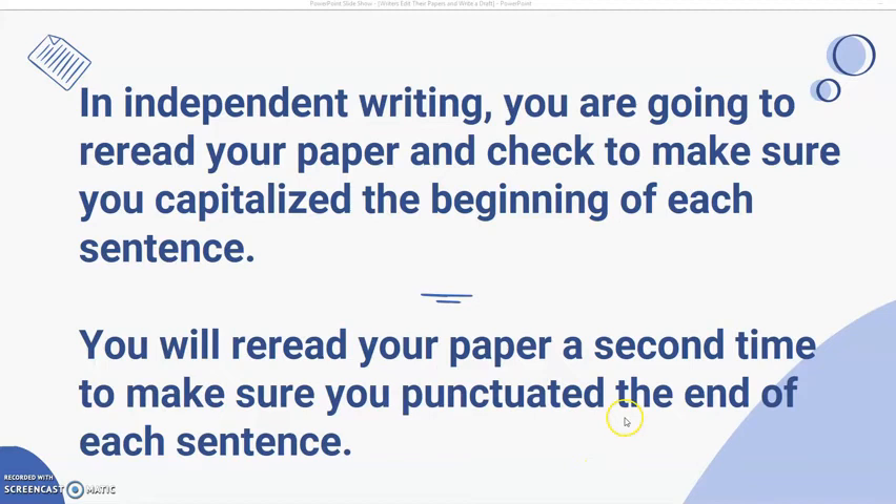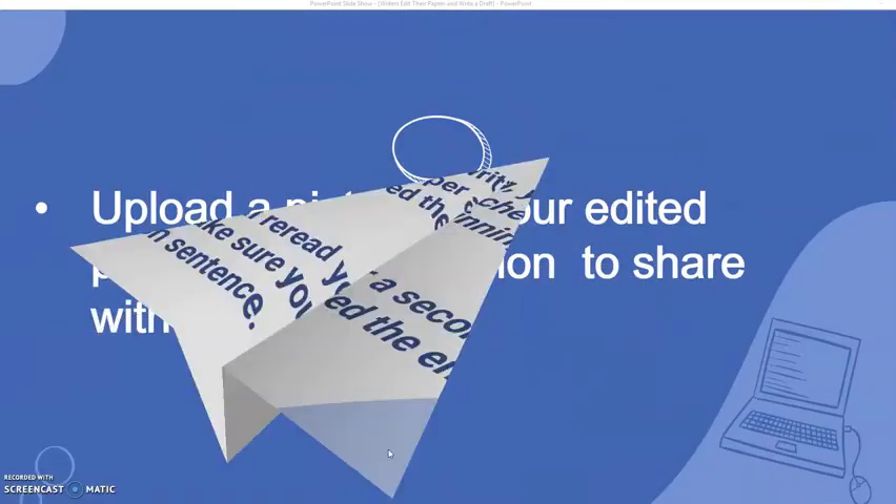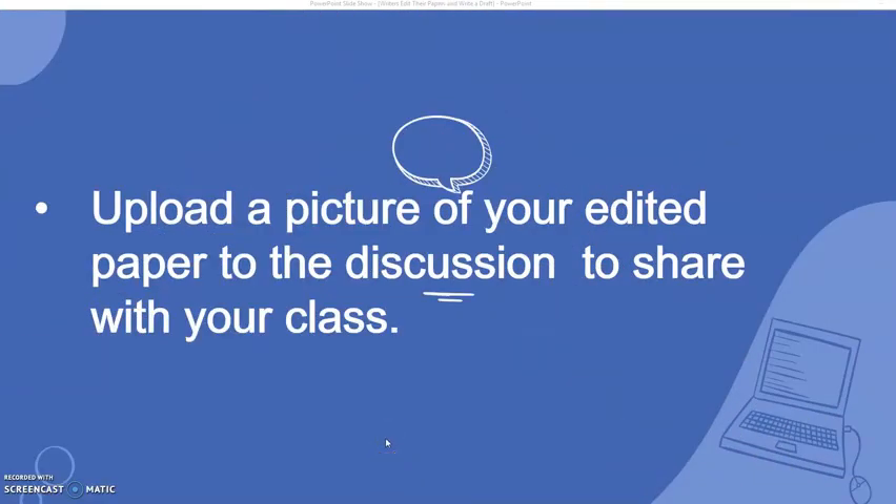In independent writing, you are going to re-read your paper and check to make sure you capitalize the beginning of each sentence. You will re-read your paper a second time to make sure that you punctuate at the end of each sentence. Upload a picture of your edited paper to the discussion to share with your class.